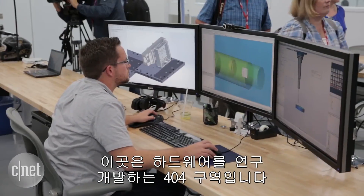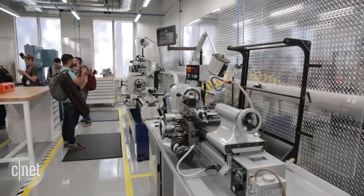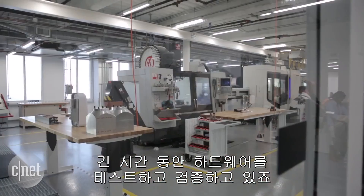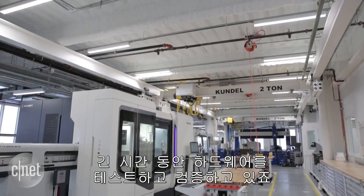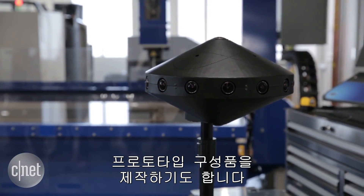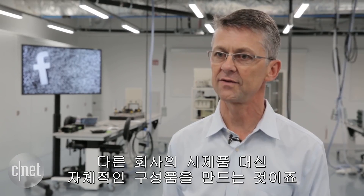This lab is essentially where we do research and development for all of our hardware. We've been doing hardware for a long time, primarily on the testing and validation side, and now we're able to prototype parts as well. So instead of having them made by other companies, we can make our own parts in-house.